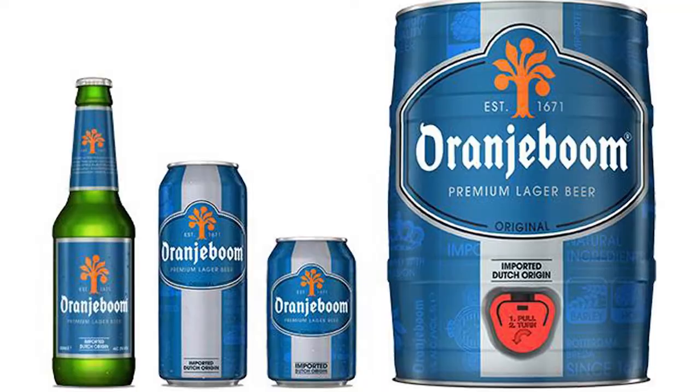Oranjeboom beer. I had to include at least one beer, and apparently this was voted one of the number one draft beers in the whole world in some kind of industry food competition. I just wish they actually had a brewery in Amsterdam — it would definitely beat Heineken, and I think Oranjeboom sounds like a pretty damn cool name.